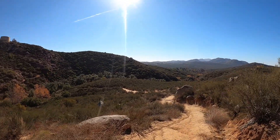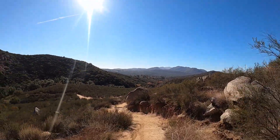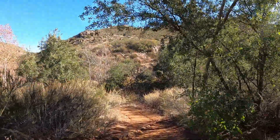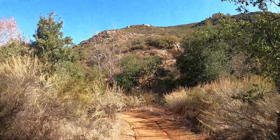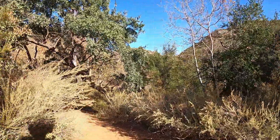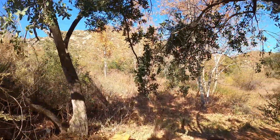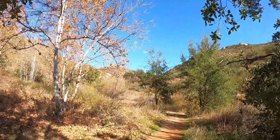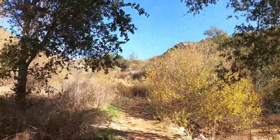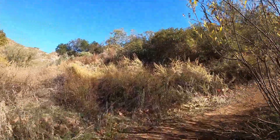The trail drops into a riparian area from there. Trees are abundant near the creek bed. This is a nice place to hang out to enjoy the shade. This riparian zone is a pleasant area, but shade gets ultra rare the rest of the way.